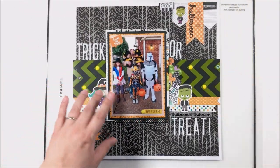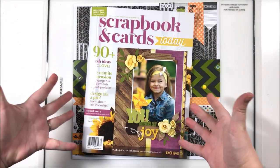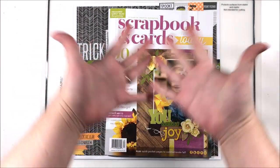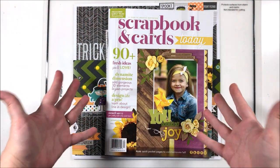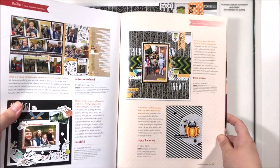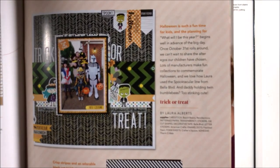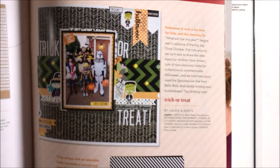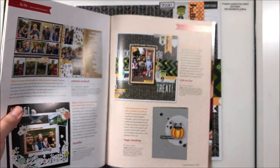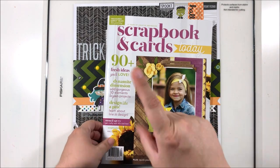Are you ready? I got published! I got published in the Scrapbook and Cards Today magazine! Oh my gosh, this is out today on my birthday, which is amazing. On page 67 — there it is! Oh my gosh, there it is. This is available online so you can go check it out. There's my name. I'm so excited to have a published scrapbook layout — it's amazing and so exciting!